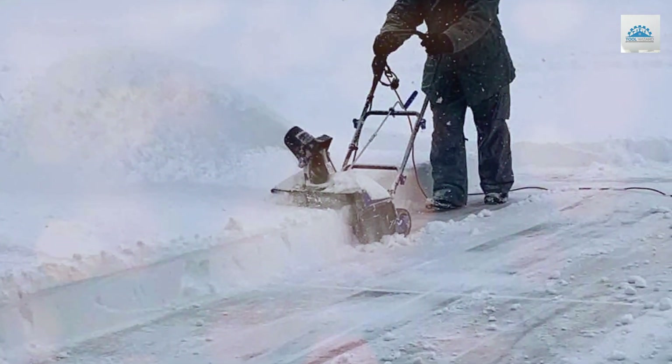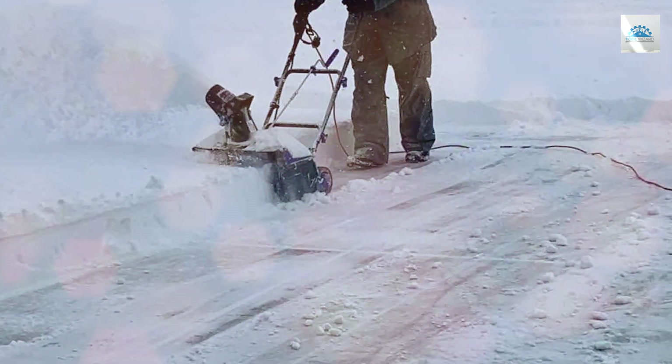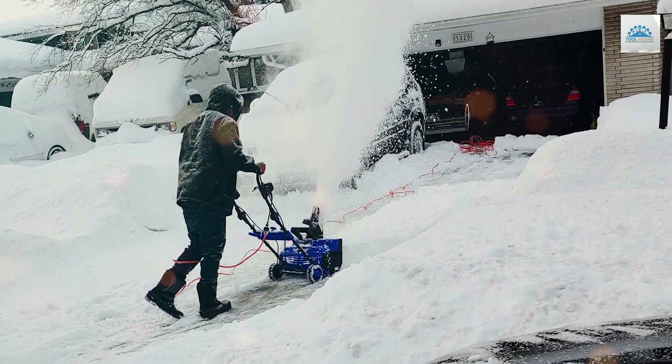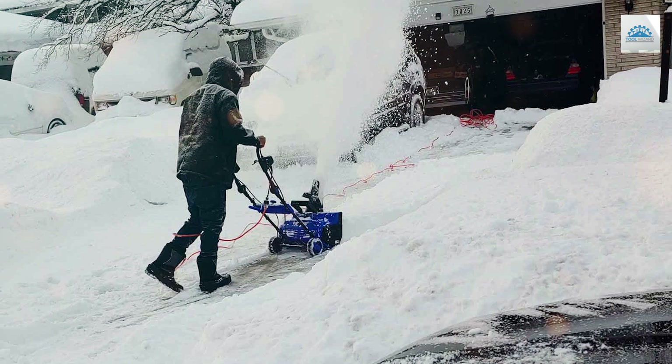In conclusion, the Snowjoe SJE618E 18-inch Electric Snow Thrower is a reliable and cost-effective solution for keeping your property snow-free during the winter months. It's a must-have for anyone looking to simplify their snow removal routine.